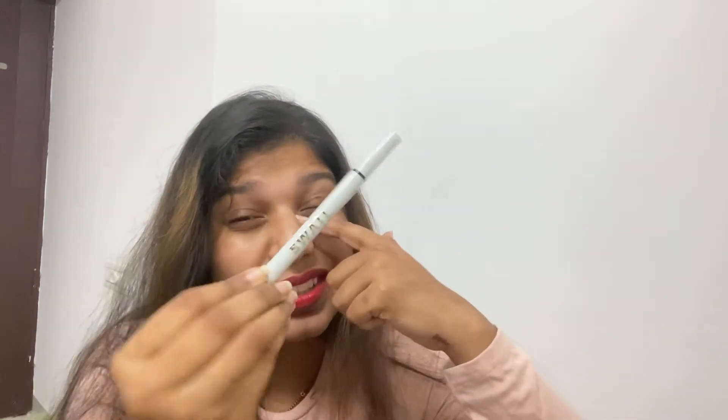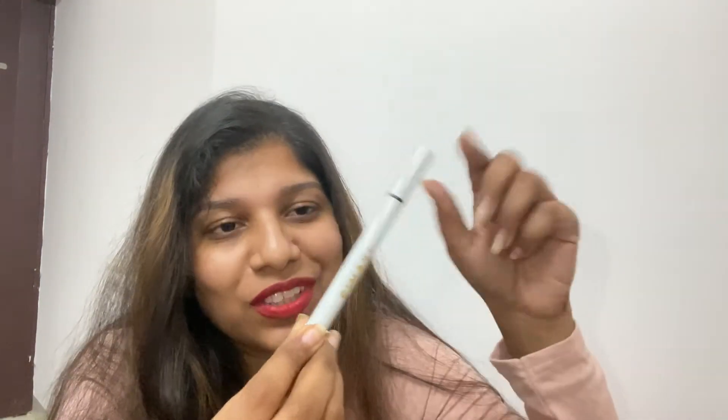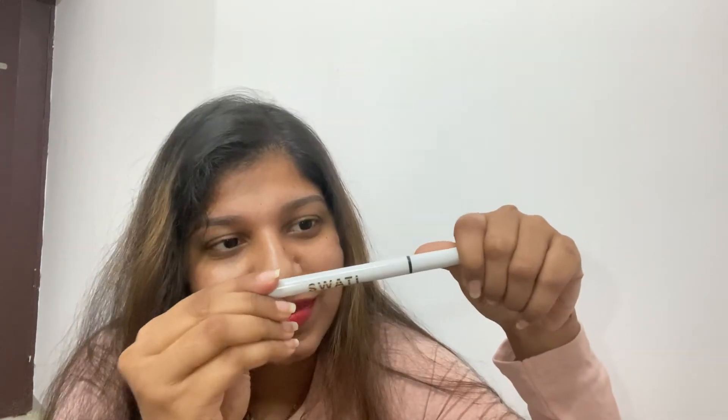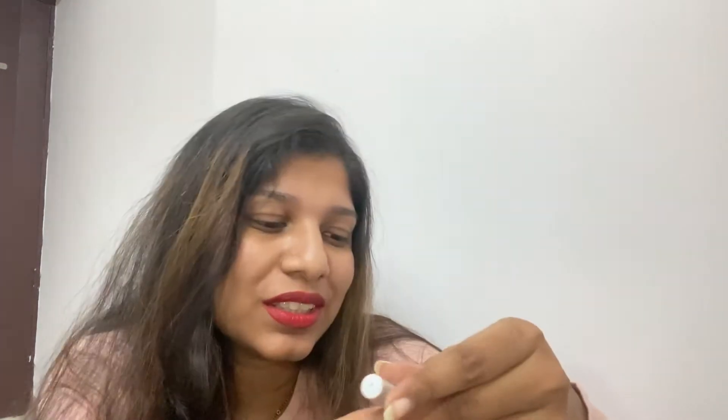Here is another eyeliner — I think this is the costliest eyeliner I have. It cost me around ₹2,500. This is from Swathi Cosmetics and it's a lash adhesive liquid eyeliner, black in color. There's some text on it — I'm not sure what language that is.